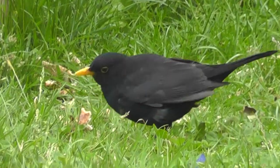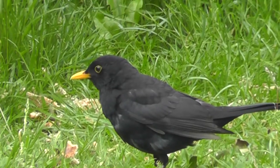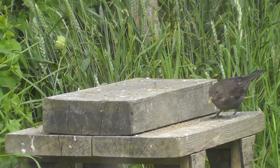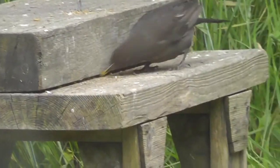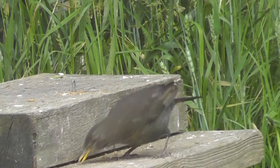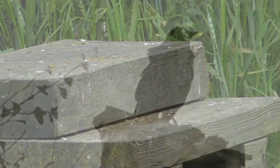The glossy black plumage, long tail, orange-yellow beak and eye ring makes the male blackbird easily recognisable. The females are much more dull and have reddish brown upper and lower parts with a yellow-brown beak. Usually they are 24-29cm in length and weigh between 80 and 125 grams.